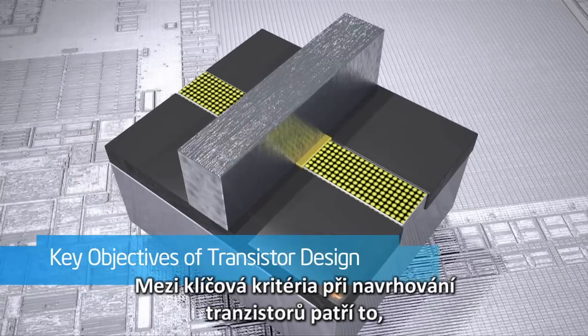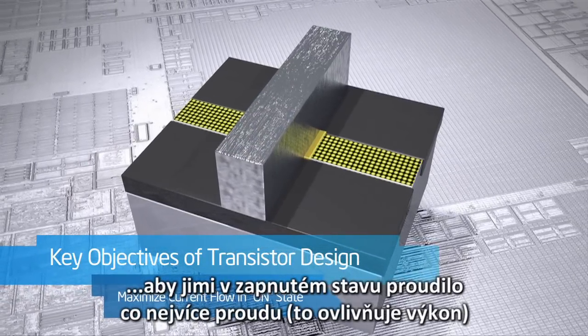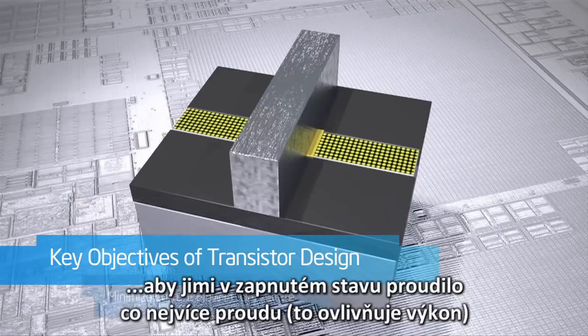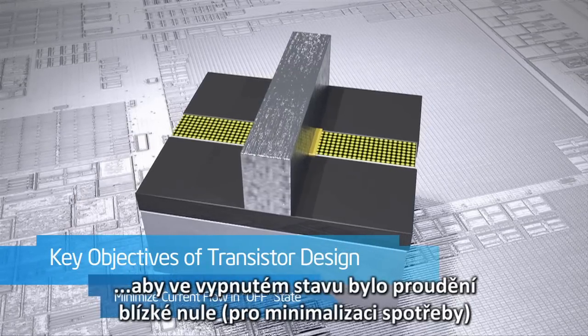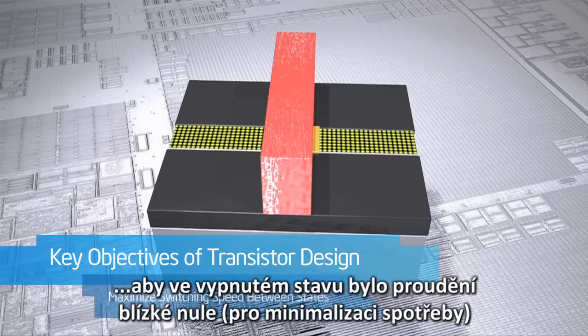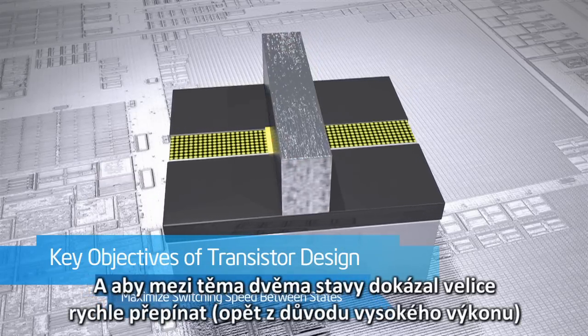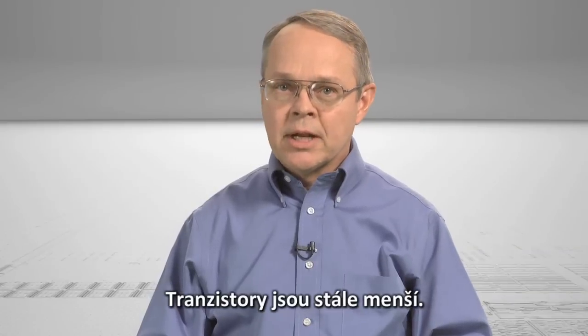Some key objectives in transistor design are to have as much current flowing as possible when in the on state, for performance; to have as close to zero current flowing when it is in the off state, to minimize power usage; and to switch very quickly between the two states, again for performance. As transistors get ever smaller,